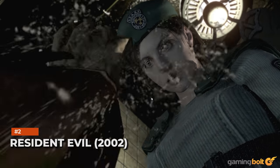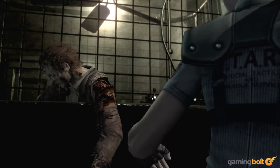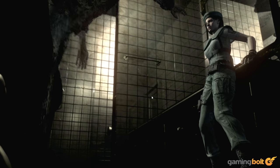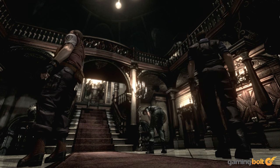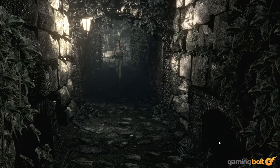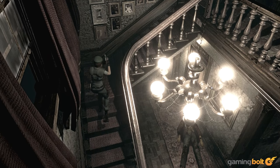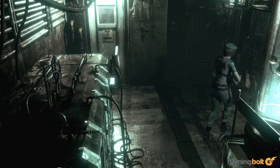Resident Evil 2002. Looking at the massive visual gulf between the original Resident Evil and its GameCube remake, it's a little hard to believe that just two years separated the games. But where the PS1 original is a bit of a mess to go back to now, the remake is, and likely always will be, an absolute masterpiece. That's true in more ways than one of course, but even just from a visual perspective, the game is still gorgeous, from the incredible atmosphere it builds through its art design to how good its pre-rendered backgrounds still look.